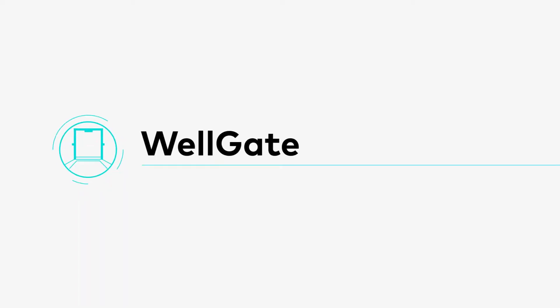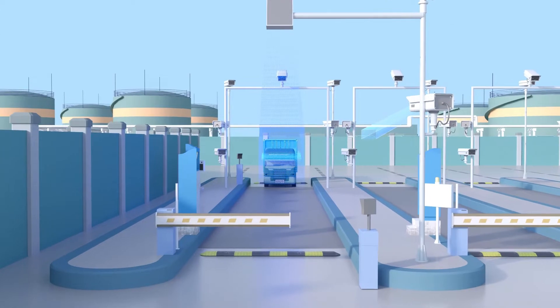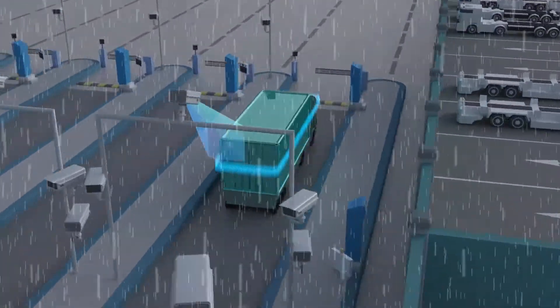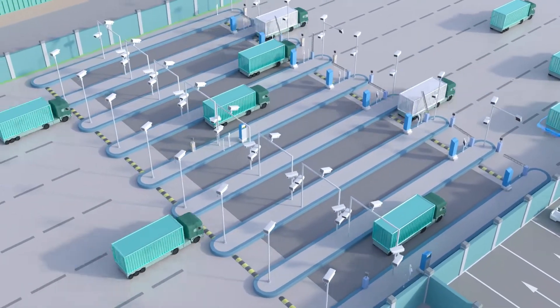WellGate identifies and records vehicle and container information with or without having the vehicle stop at the gate. Combining LiDAR and real-time recognition of video streams, the system accurately recognises damaged characters under different lighting and weather conditions, significantly reducing human errors and making it possible for remote management.